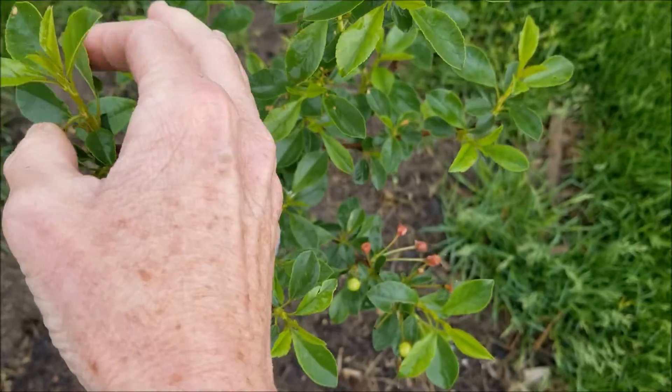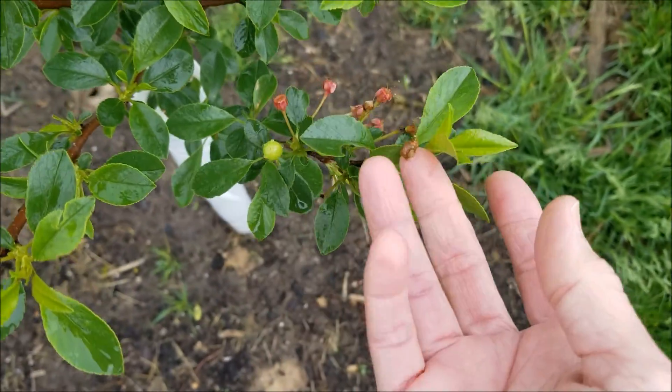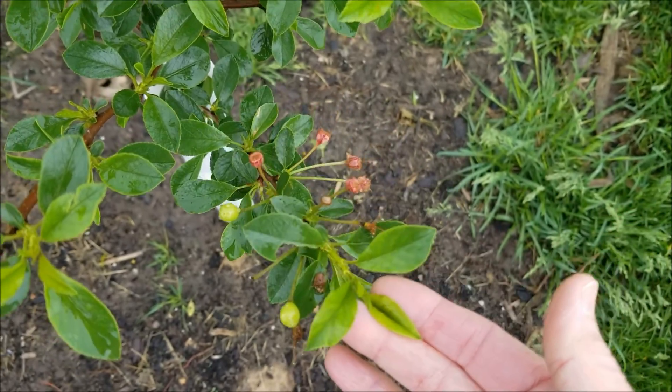Update on that cherry tree replanted: it looks like it is getting new leaves. That's a great sign, and it even has a couple cherries on it. Not sure those are gonna make it.